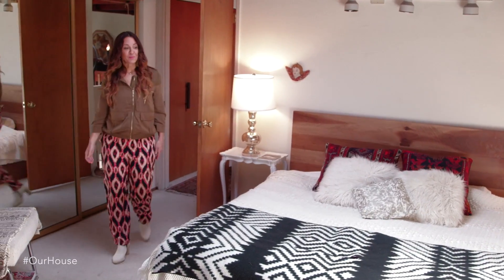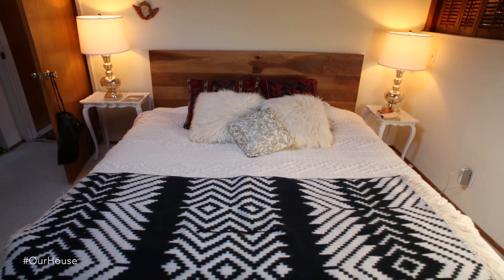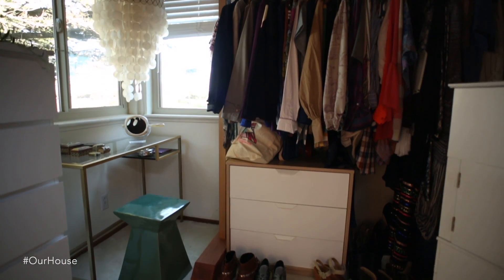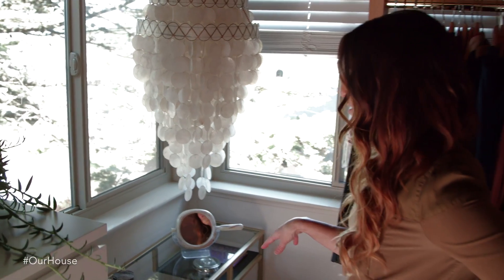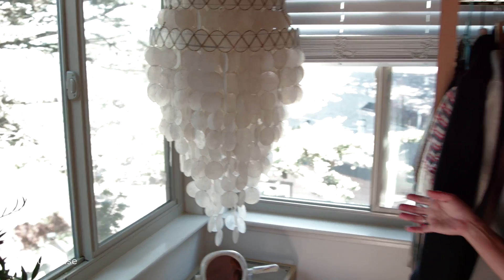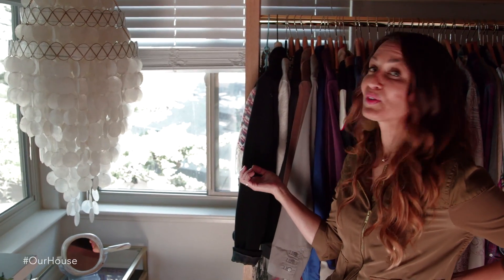So this is our master bedroom. We had the bed made by a green carpenter — he uses all recycled wood. This is a poncho that I found at a vintage store that I threw in here. I decided to just have an exposed clothing rack, and it holds about a tenth of my clothing. But luckily Frida doesn't have many clothes yet, so I'm using some of her closet space. This is my little corner where I do my makeup. This table was an Ikea find — it was $40. I found this Mother of Pearl chandelier on eBay. I was looking for something just like this and it was only about $100, so it was a total steal.